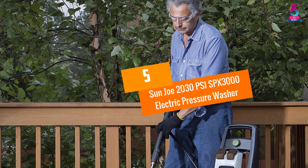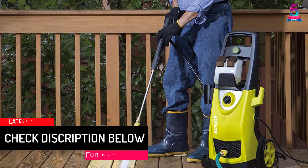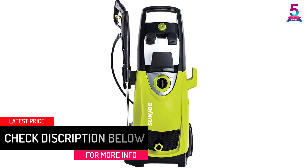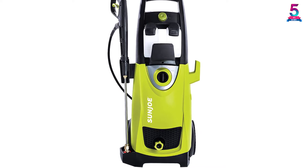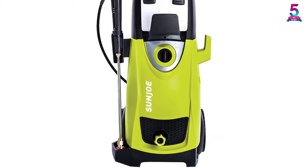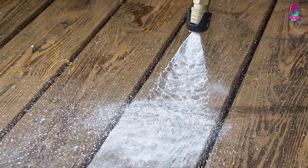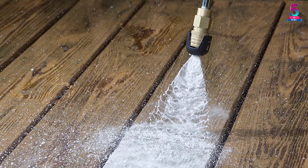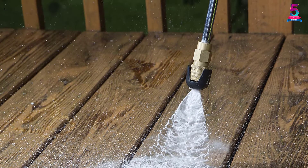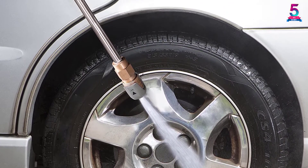At Number 5, the Sunjo 2030 PSI SPX 3000 Electric Pressure Washer. This electric pressure washer for cars has a water pressure of 2030 PSI at a flow rate of 1.76 GPM, and is effective for cleaning home areas as well as your car. Featuring an 1800W motor and 5 quick connect spray tips, it tackles different cleaning tasks with less effort. The washer automatically shuts off whenever the trigger isn't engaged, prolonging its lifetime. With dual detergent tanks, it stores different kinds of detergent simultaneously, letting you tackle different cleaning projects.